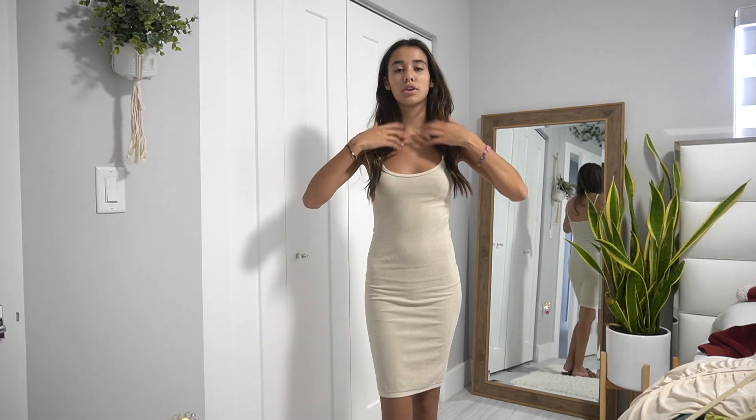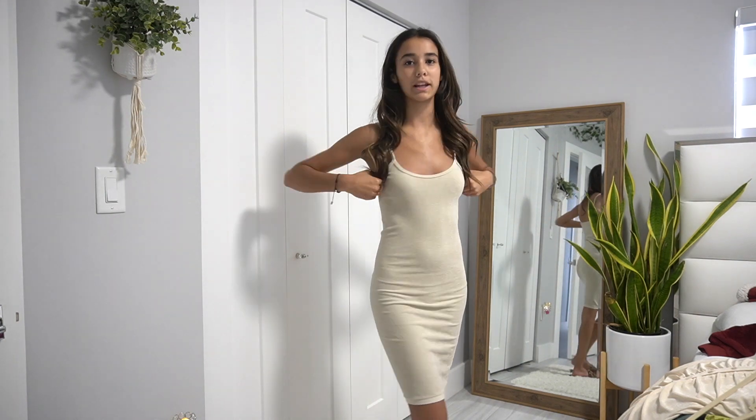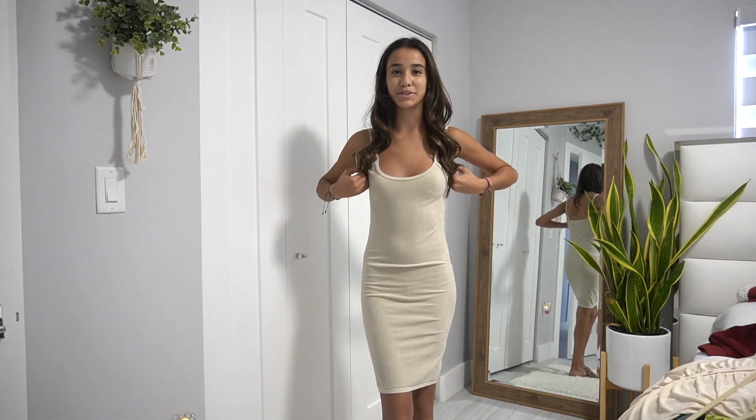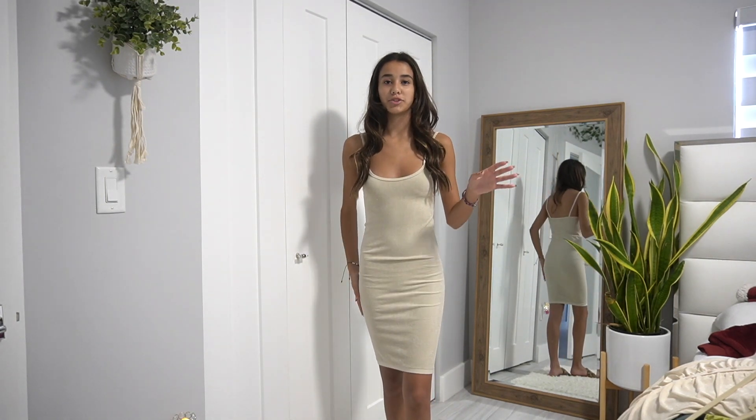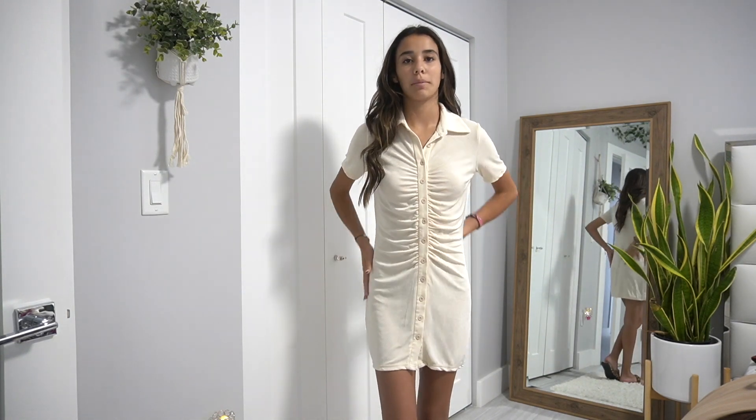Even though this next dress is super plain, it's literally one of my favorites. It's from Zara and the material is so nice. There's nothing exciting going on in the back, but it's super comfortable and I think it's really pretty — I love how it fits. I don't think I've ever worn it before so it's also an option for the birthday lunch.